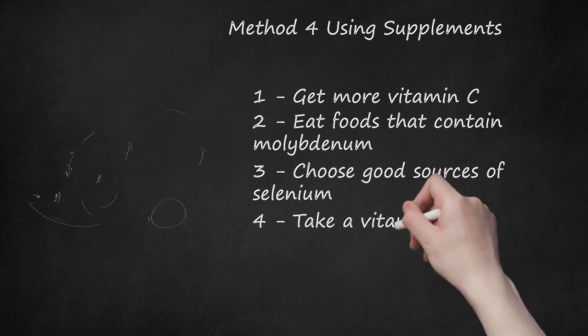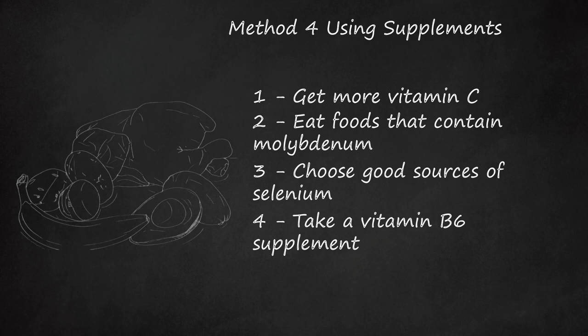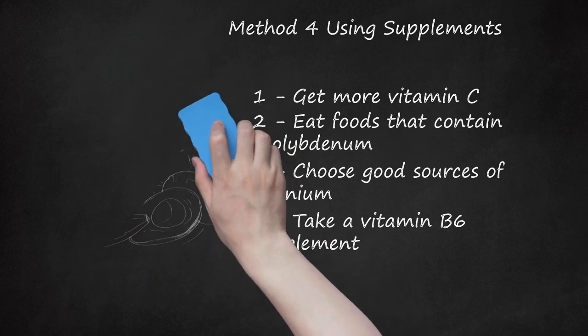Step 4: Take a Vitamin B6 Supplement. Vitamin B6 is involved with over 100 different reactions in the body and can help reduce inflammation as well as support the immune system. As a supplement, children aged 1 to 8 years should take 0.8 mg a day; children aged 9 to 13 should take 1 mg a day; adolescents and adults should take 1.3 to 1.7 mg a day; and women who are pregnant or nursing should take 1.9 to 2.0 mg a day. Foods highest in the most absorbable form of vitamin B6 include salmon, potatoes, turkey, chicken, avocados, spinach, and bananas.